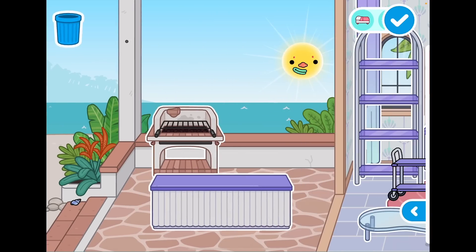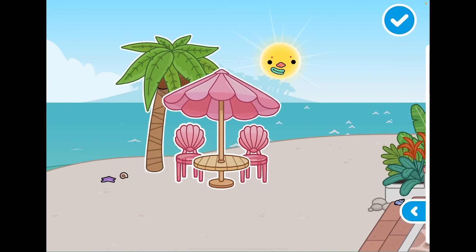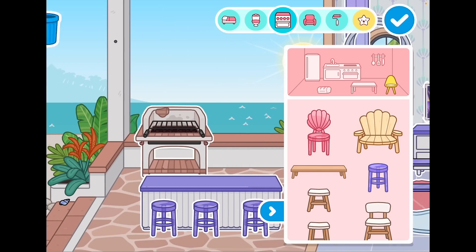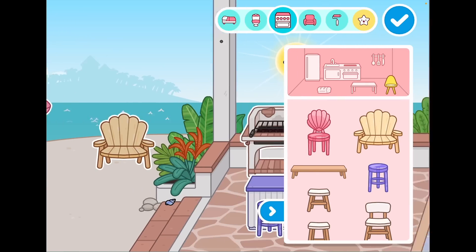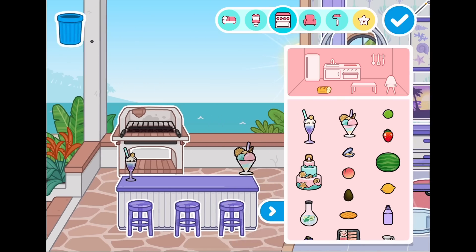This is just the cutest pack ever! Let's add some stools over here so you can rest. Now let's look at the food, because I literally love food. Look at these drinks — very magical!